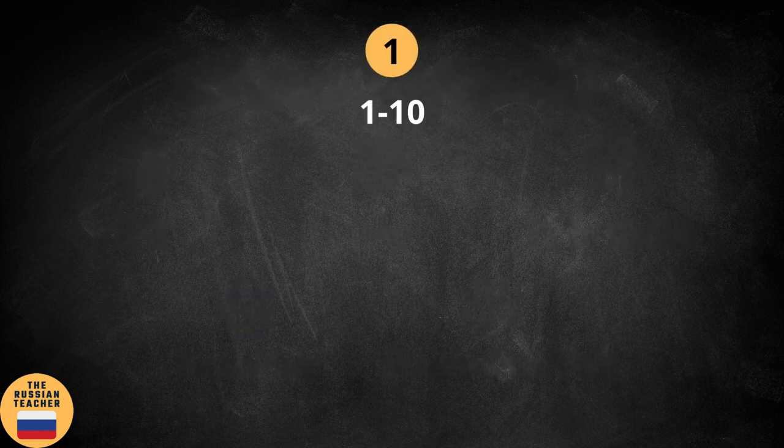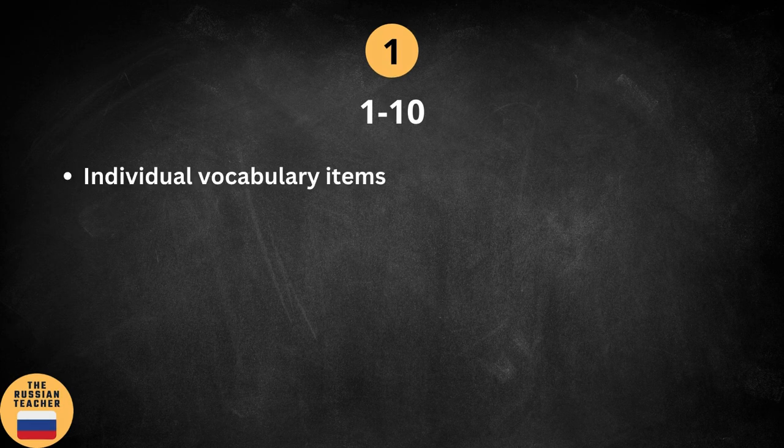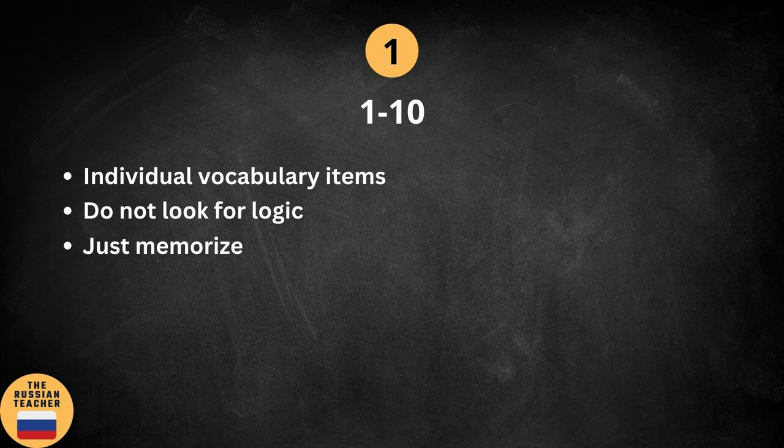So let's see the first section, which is about numbers from 1 to 10. I'd like to point out that these are individual vocabulary items, so I advise you not to look for any internal logic here. Just memorize these words because I'm afraid there is no way around it. I promise the next part will be easier.